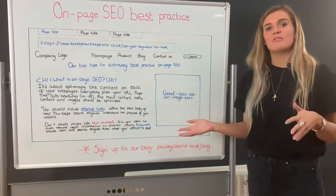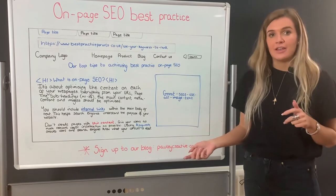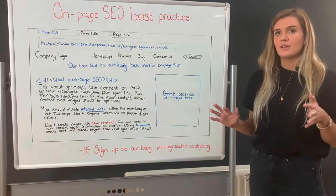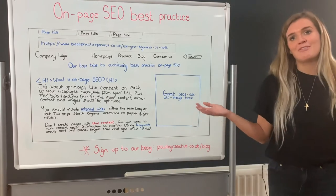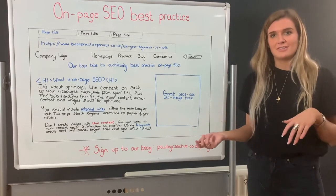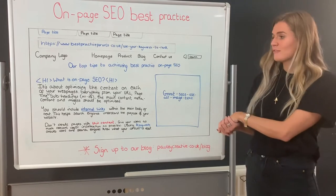The next thing we're going to move on to is page copy. Write the main content to include your main keywords, secondary keywords, or any alternatives or synonyms. Write the content using well-structured language and do not over-optimise — this must flow and be written as naturally as possible, as opposed to just shoehorning in keywords for the sake of it. Try to include the priority keyword in around 1% of the content.